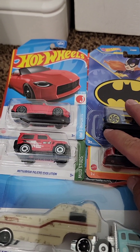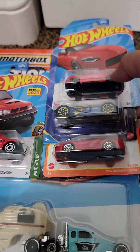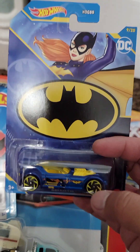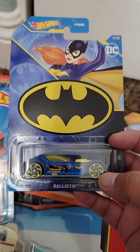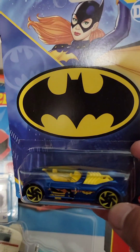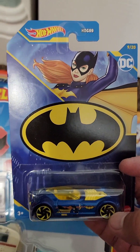I think I got these three at Dollar Tree. There's this really cool one, and then of the DC or Batman ones, I just thought this Batgirl one was cool — she's the only one I got. I think both the art on the actual car and on the card look really cool.